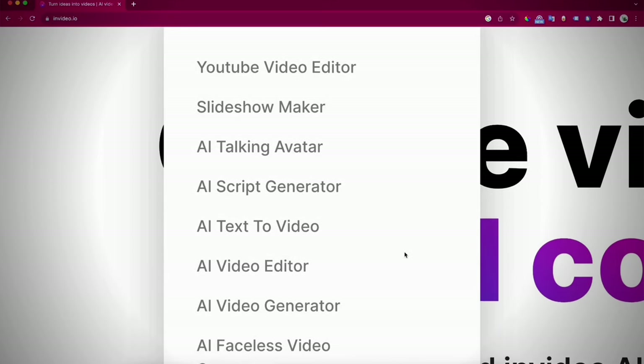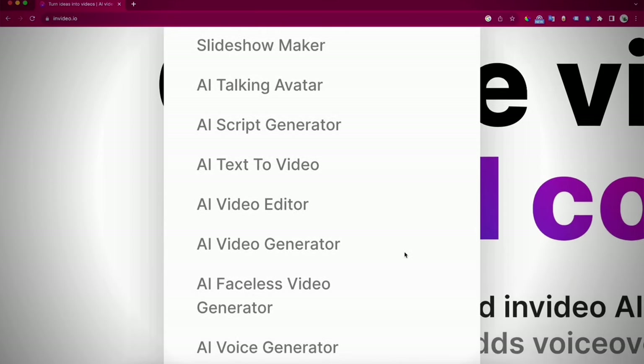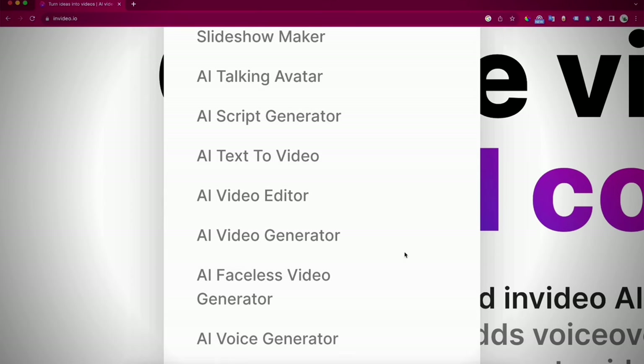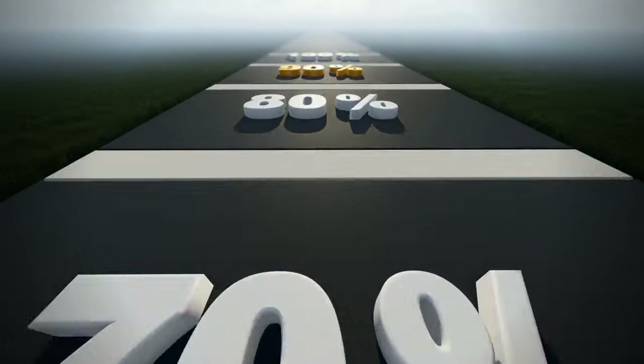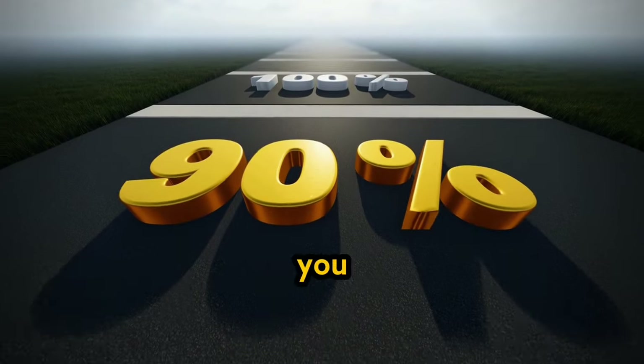It can generate video ideas, write scripts, create voiceovers, add music, generate a full video, and even include subtitles. In fact, AI can automate up to 90% of your video production process. And if you're still going to complain about the remaining 10%...